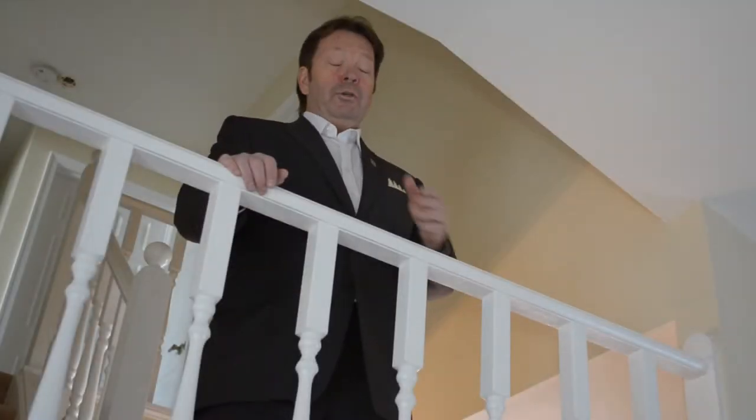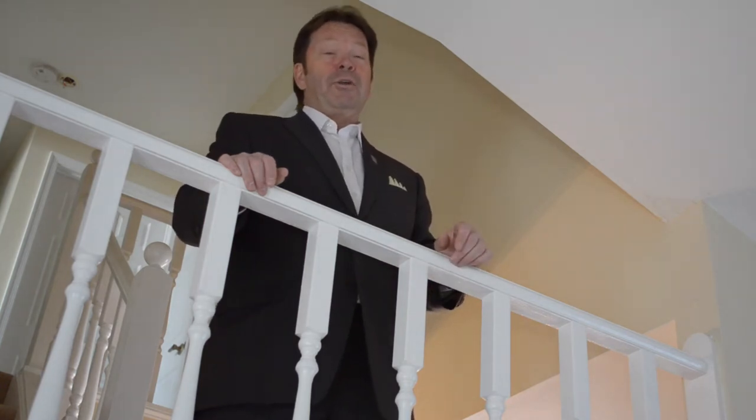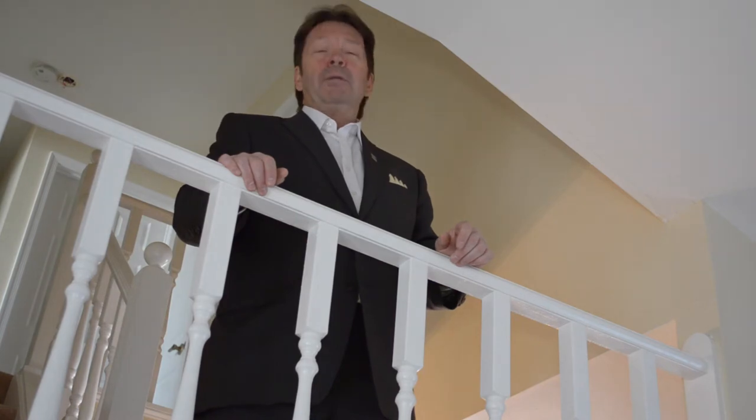As you make your way upstairs you'll enjoy the balcony which overlooks the family room and adds to the style of the home. It's also great for serenading. Well, maybe not.